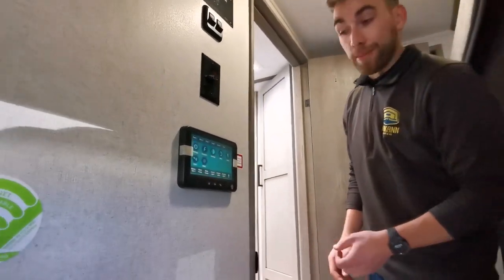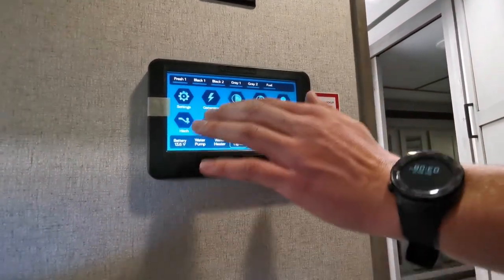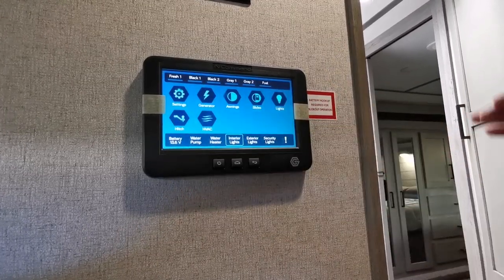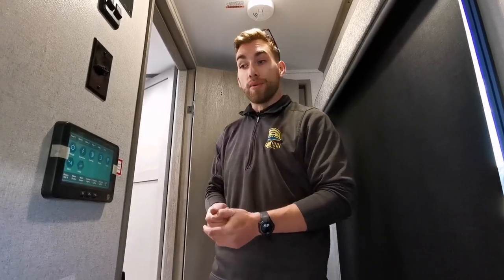One thing to point out is our In-Command automation system, or control panel for this RV. You're able to control your generator, awnings, slides, lights, HVAC, jacks, and more. They've also got an integrated app you can download on mobile devices, so you can set this coach up from a chair if you want. It's also handy if you've got to run into town and want to fire up the generator and turn on the air conditioner because the dog's hanging out in the back.